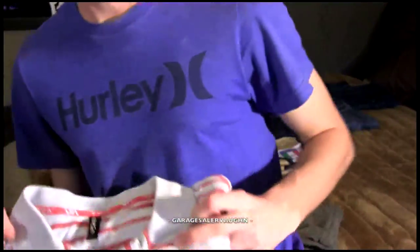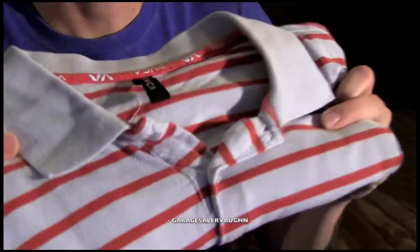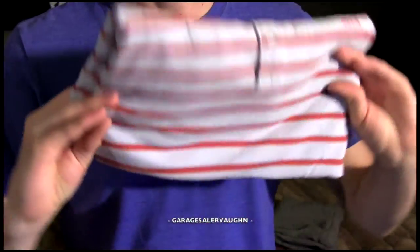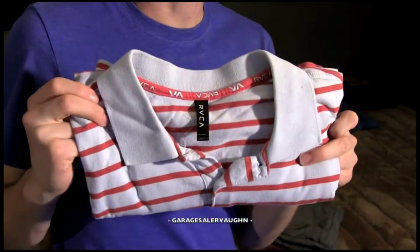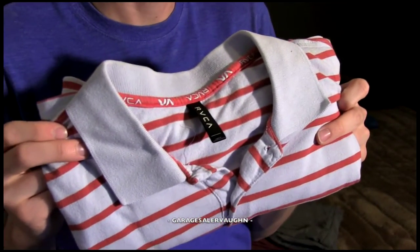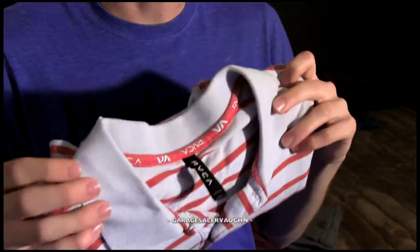Here's a collared Ruka shirt in really great shape. I paid $2 for it and it'll probably sell for like $15. Shirts are nice because they're really easy — you just ship in an envelope, seal it, it's like $2.50 to ship. Really easy and pretty good profit if you sell quite a few of them.